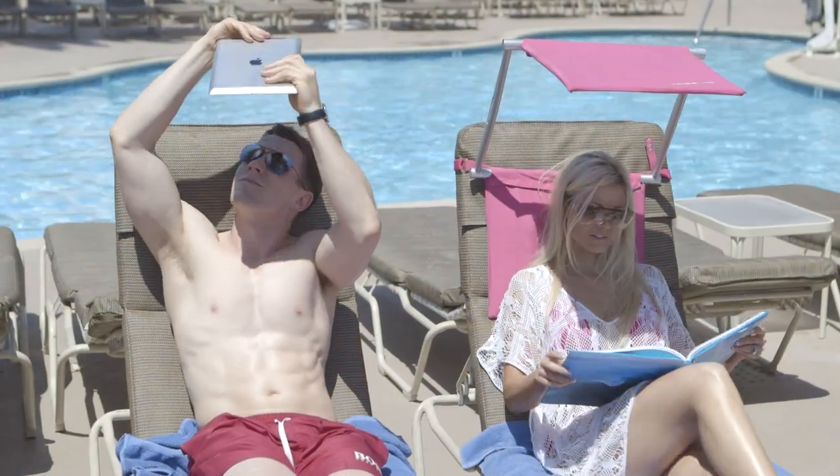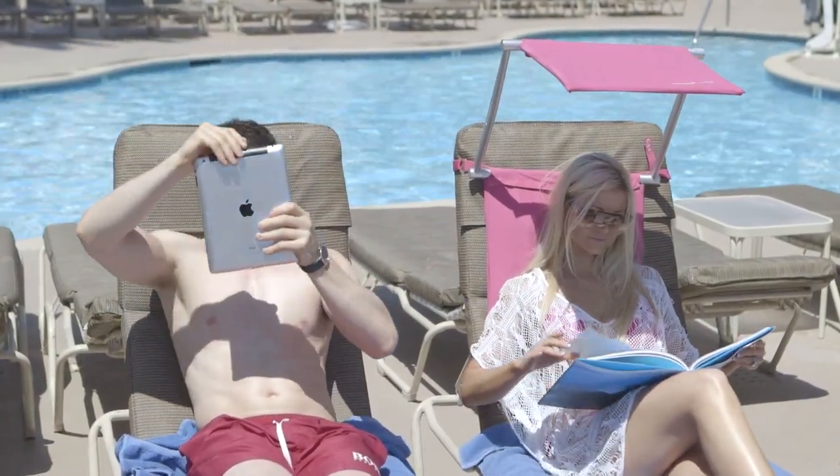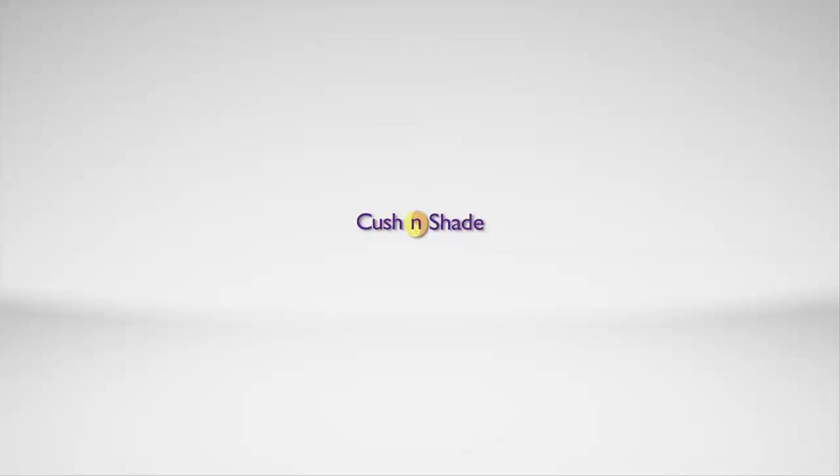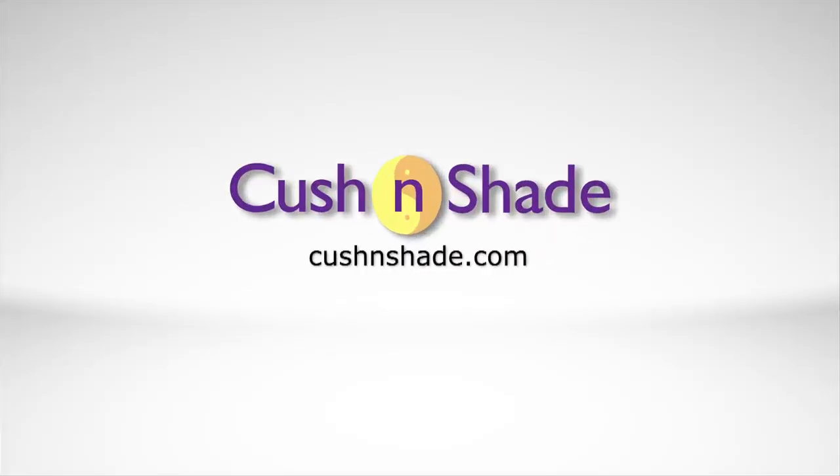If you like to relax comfortably in the sun, Cushion Shade is your answer. Order yours today and get ready for the ultimate sunbathing experience. For ordering information, go to CushionShade.com or Amazon.com.